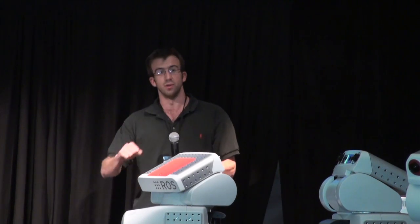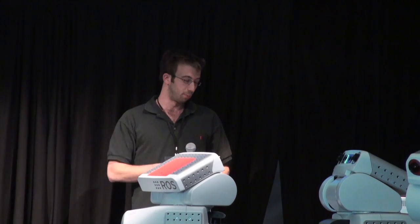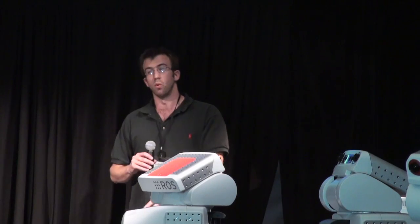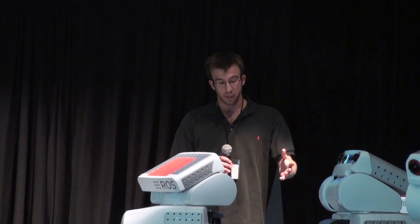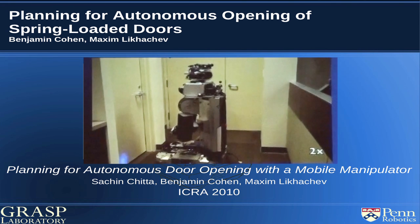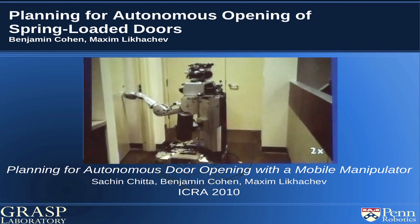We want to extend the search-based planner that we wrote last summer to be able to open spring-loaded doors, which adds challenges. You can't just swing the door open, leave it there, and then have the PR2 go through it. We're looking to create a principled approach — extending our previous planner so it can complete full motion to open the spring-loaded door with either one arm and the base, or two arms. The planner is able to plan a collision-free trajectory for the complete robot. We want it to handle right-handed doors, left-handed doors, cabinet doors, or any form of door so that it's not hard-coded — it's going to be a generic door planner.